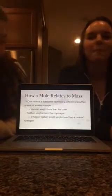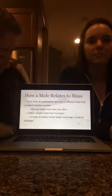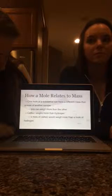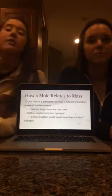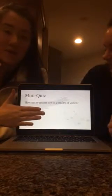How does a mole relate to mass? One mole of a substance can have a different mass than a mole of another sample — one can weigh more than the other. Carbon weighs more than hydrogen, for example. A mole of carbon would weigh more than a mole of hydrogen if you were to balance them out and scale them to find their exact weights. So, another mini quiz.